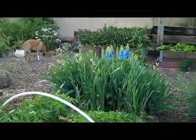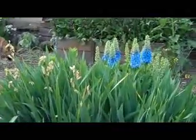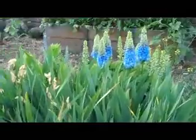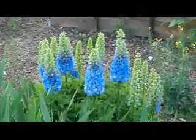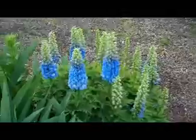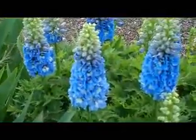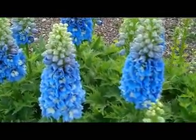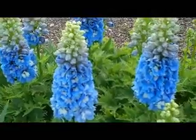Check out these dahlias. Check out these delphiniums — they just started to bud. They're not dahlias at all.